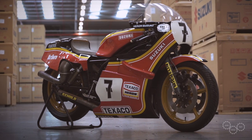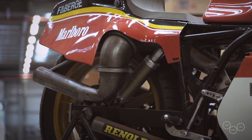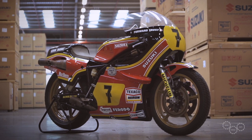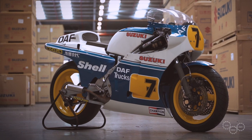The three bikes that arrived were the XR23, which was built especially for Barry for the transatlantic match races because the three-cylinder was getting a little dated; the XR22, which he rode in 1978 as his Grand Prix bike and also in some internationals in England; and the XR45, which was the last bike he rode for Suzuki, last ridden in 1984.